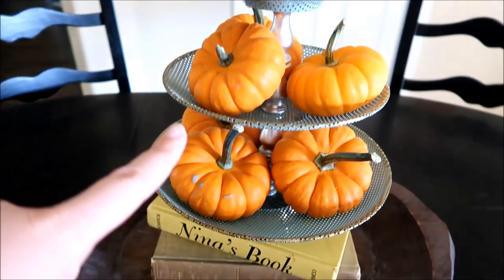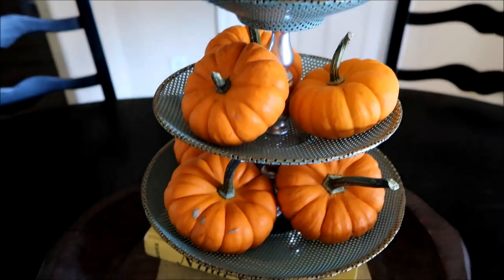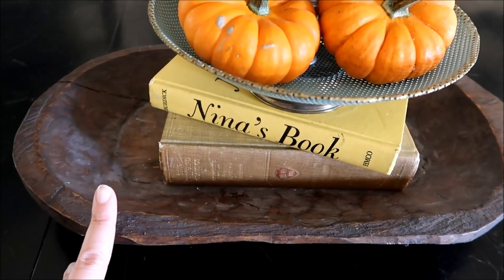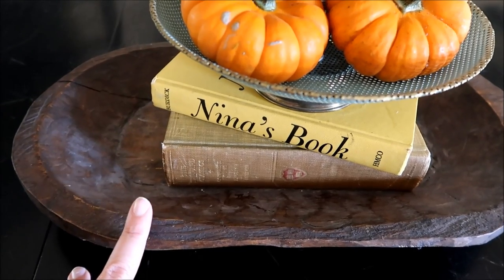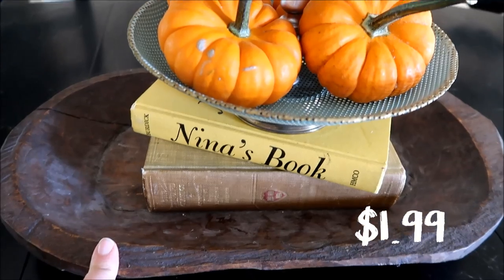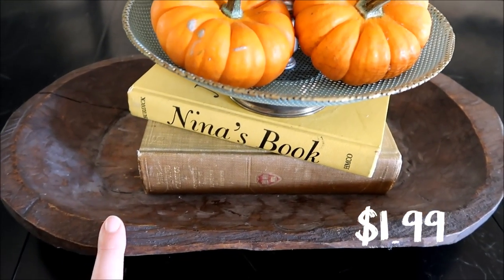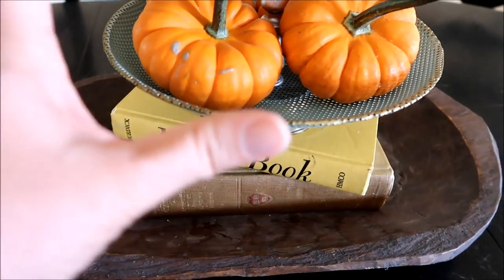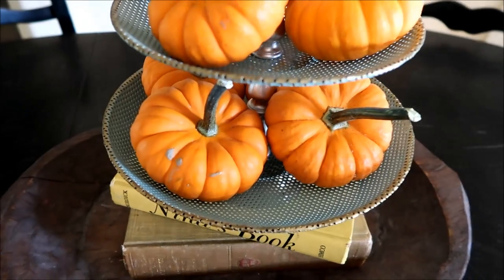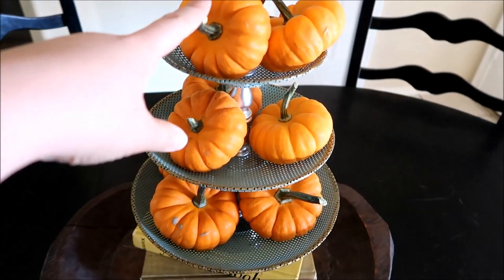So this whole vignette, everything was purchased at a thrift store except for these pumpkins. But for this challenge, I picked up this tray. This tray was $2.99 — it was either $1.99 or $2.99. Go watch the haul from yesterday and I tell you exactly how much it was. I found a lot of other good stuff too. But when I saw this, I knew it would be perfect for the challenge — I thought about putting some pumpkins on top, and then I got home, started digging, found this and my books, and it just came together and I just love the way it looks.